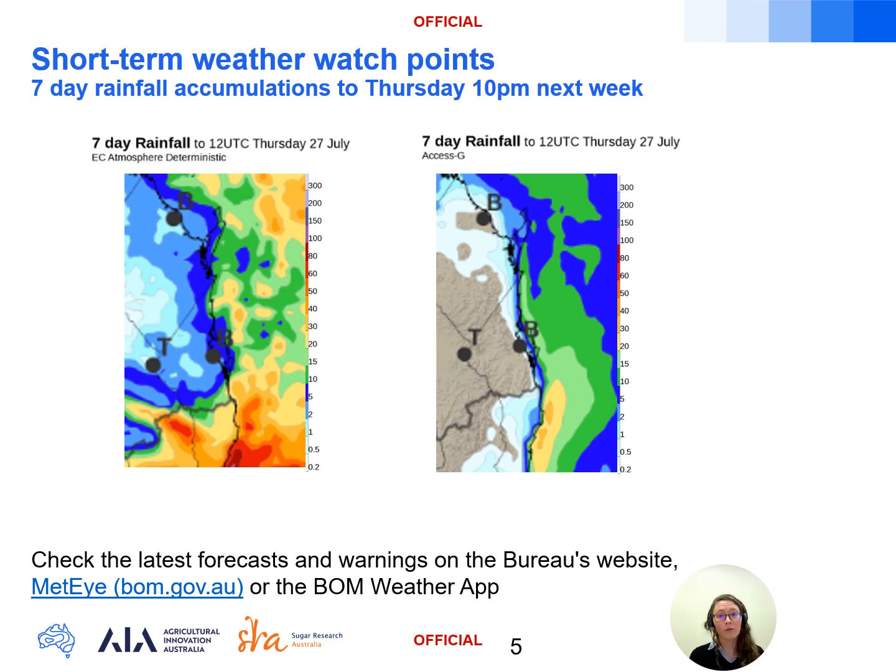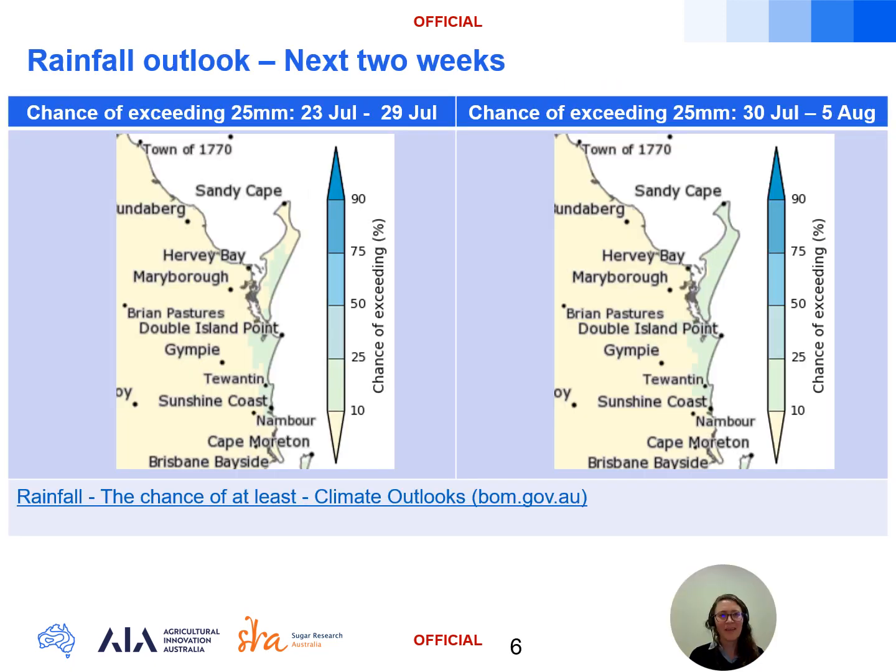The surface trough or low will also bring the risk of some stronger winds particularly near the coast, so keep an eye on the forecasts over the weekend. Here we're looking at the chance of exceeding 25 millimetres of rainfall over the week starting the 23rd of July and then the 30th of July on the right. You can access these maps from the BOM Climate Outlooks webpage and choose from a number of rainfall thresholds — this model data is updated daily. For both weeks a 10 to 25 percent chance of exceeding 25 millimetres is forecast along the Sunshine Coast coastal fringe, and less than 10 percent chance elsewhere in the growing areas. However, as flagged, there is high uncertainty in the rainfall forecast early next week, so this is one to watch to see which way things are trending over the coming days.